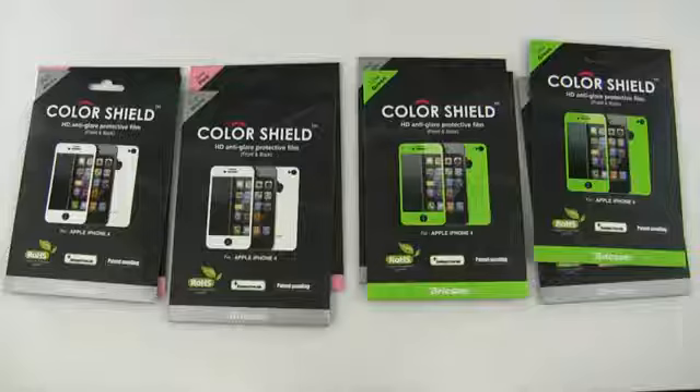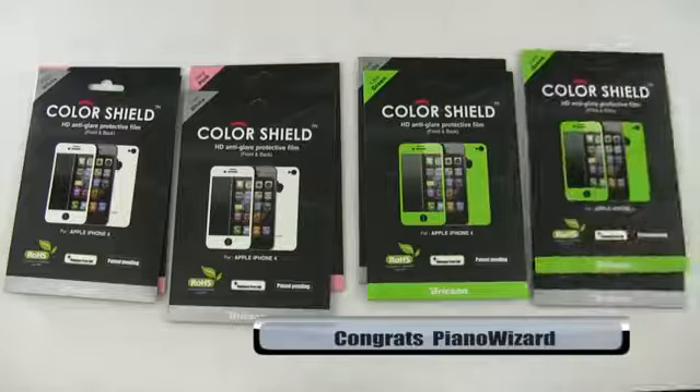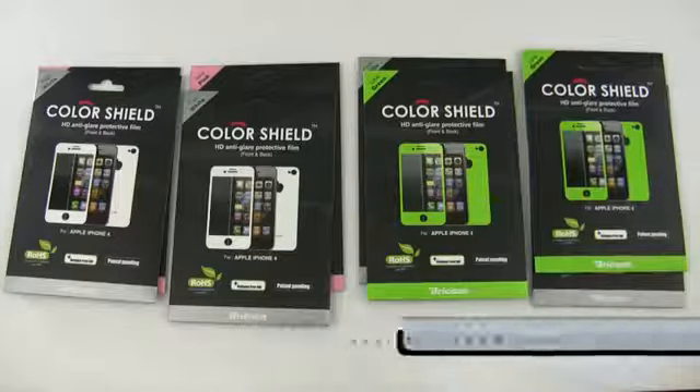And our final winner is Piano Wizard. You won green and white as well. So congratulations to everyone. Again, Piano Wizard on the fourth one here.